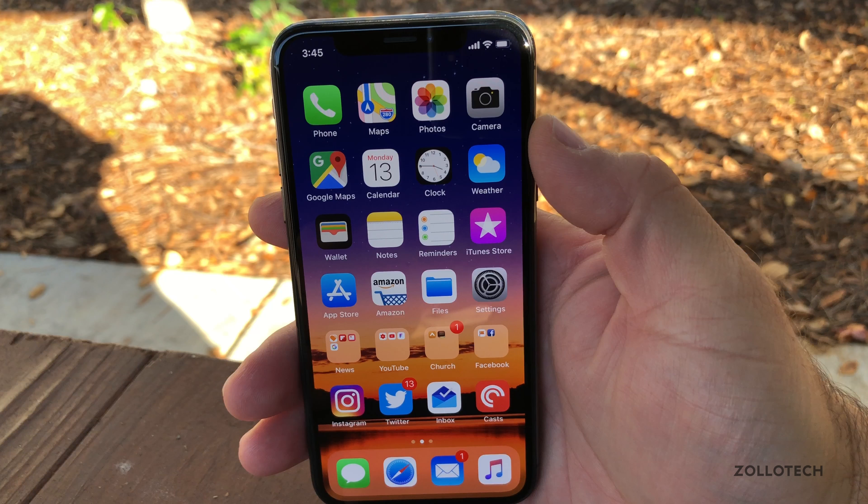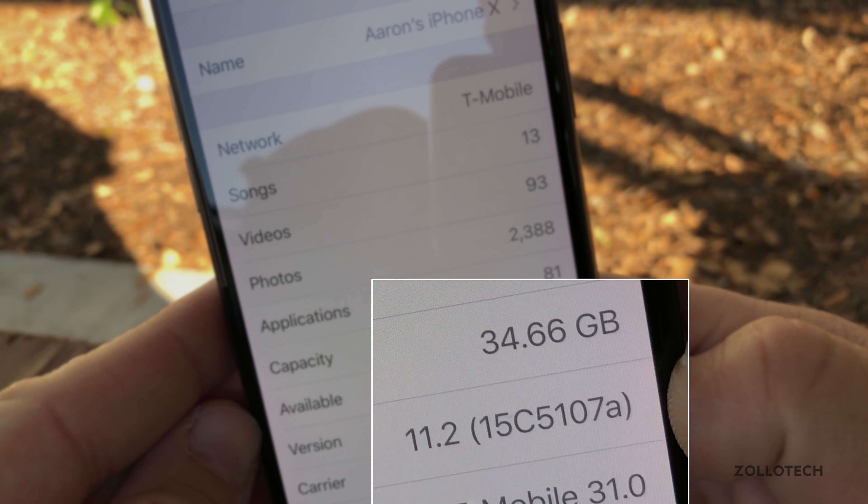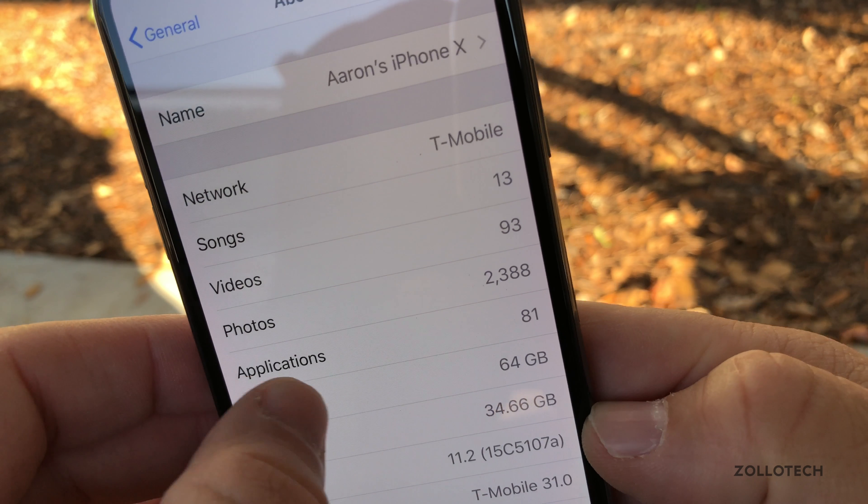Let's take a look at the build number. You can see the build is 15C5107A, and this build does not bring a whole lot of changes.